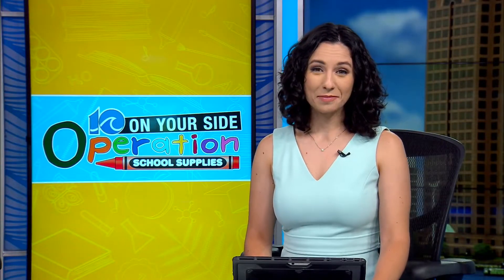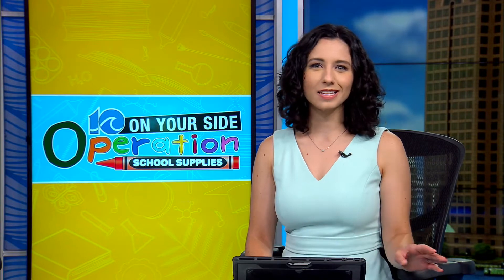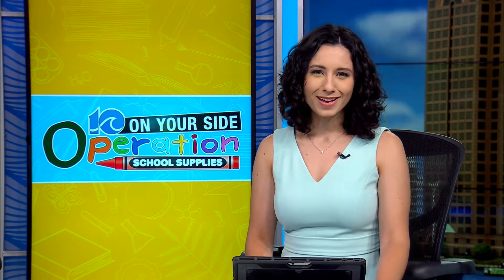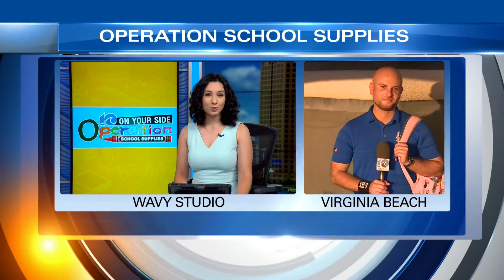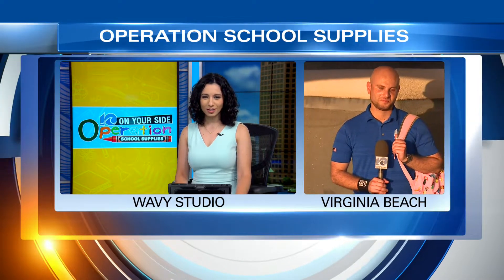It won't be long now. Students will be heading back to the classroom, and 10 on your side wants to make sure they have everything they need to start the school year off right. Our John Dowding has been collecting school supplies all afternoon, joining us live from Virginia Beach. John,